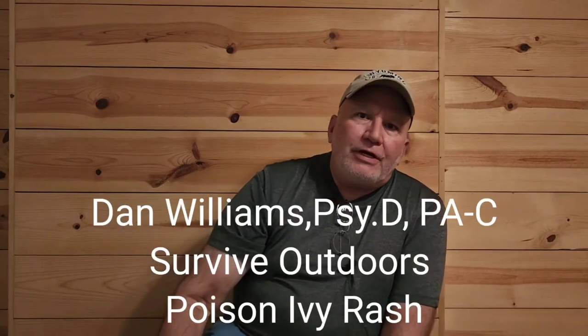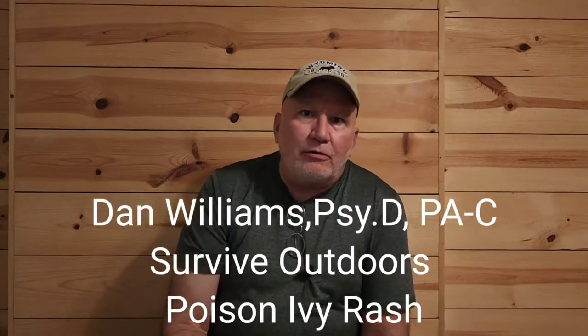Dan Williams, Survive Outdoors. If you're new to our channel, what we do here is we have videos on wilderness medicine, some gear reviews, and we specifically address zoonotic illnesses in the outdoors. What happens if you get hurt? How will you treat that? How do you treat lacerations and wounds for an adult versus a child in the outdoors, whether it takes a day to get back or a week to get back? We talk about all kinds of infections. If you're interested and you like this kind of material, give me a thumbs up and subscribe. I don't think you'll be sorry.